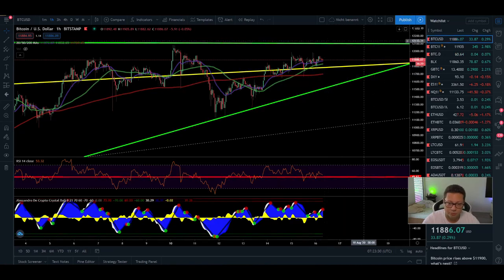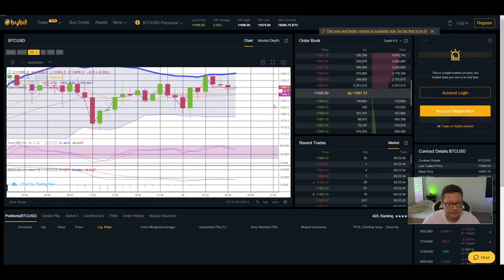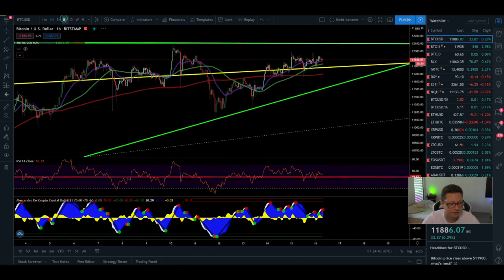Looking at the Bollinger band on the one-hour, we're still trading in the upper area between $11,890 and $11,950. As long as we're trading in the upper part, momentum is shifted to the upside and we should expect a $12k retest pretty soon. Only if we start trading below $11,890 in the next couple of hours could we go down towards $11,790, potentially even to retest $11,500. The stochastic is quite overbought and the MACD is flat, so there's a high chance we'll see a retest of $11,500 to $11,600 first.